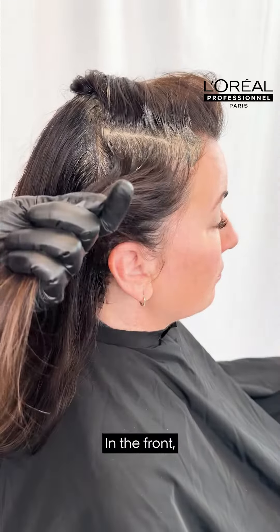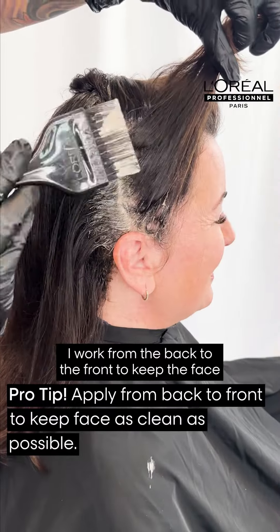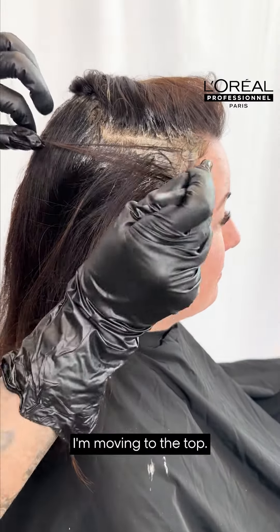In the front I like to section at the parietal ridge because it gives me a little less hair to handle. I work from the back to the front to keep the face as clean as possible. When I'm done with this section, I move into the top.